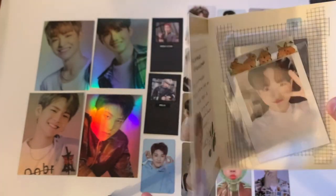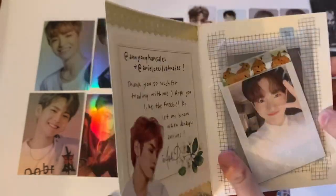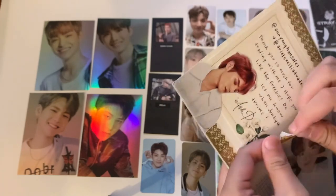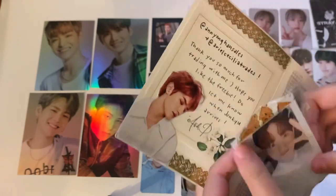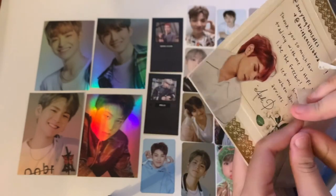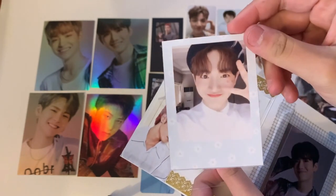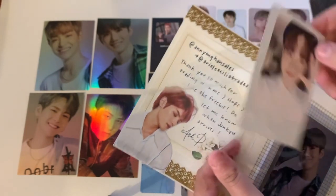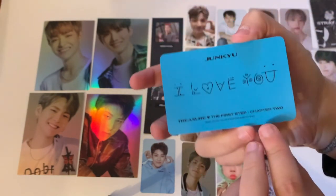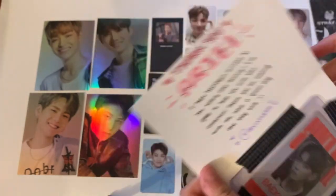The next one says 'Thank you so much for trading with me. I hope you like the freebie. Let me know when Jingq arrives.' Oh my god this is so cute — the packaging and aesthetics are amazing. Here is the Jingq card — so so cute. Thank you so much for trading.